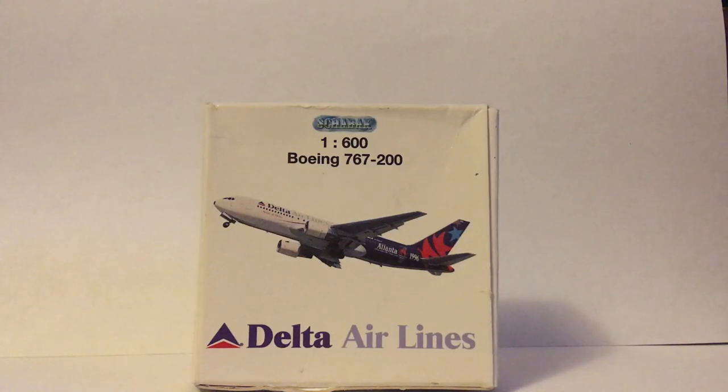Hello YouTube, I'm RobloxinePallet, and we're back with another little unboxing — and that is of course this 1/600th Delta Airlines Boeing 767-200 in the Atlanta 1996 livery.